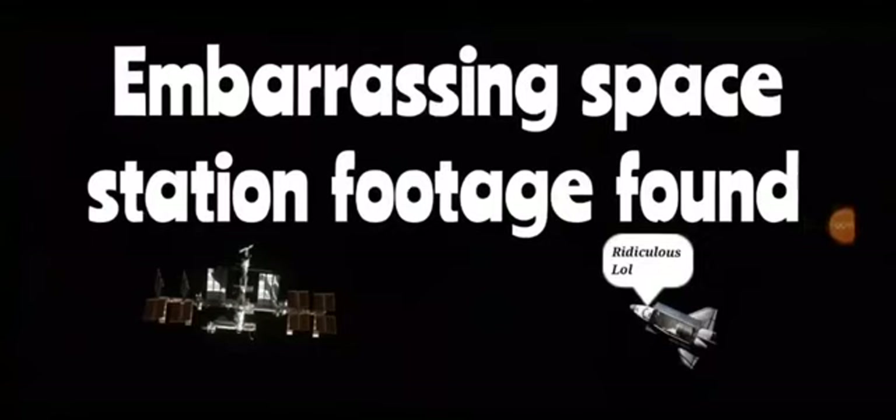Got some more embarrassing space station footage that was just been sent to me, for which I'm very grateful. It's very similar to a clip we looked at recently where the space station was being viewed from the space shuttle. Let's have a look.